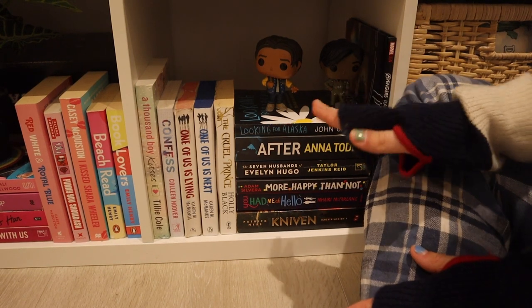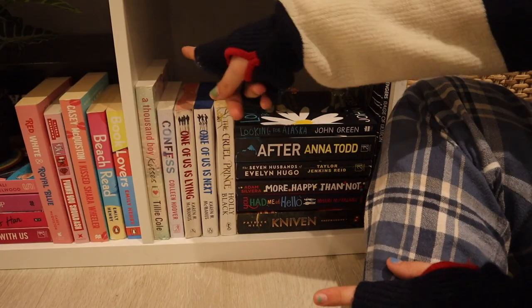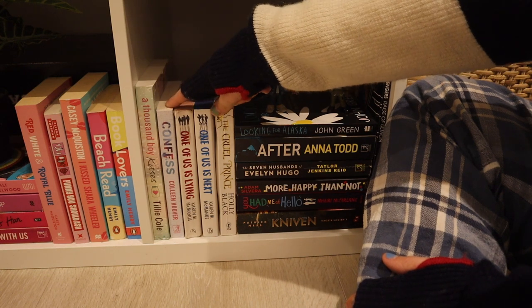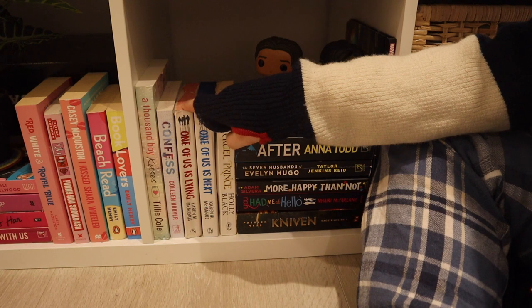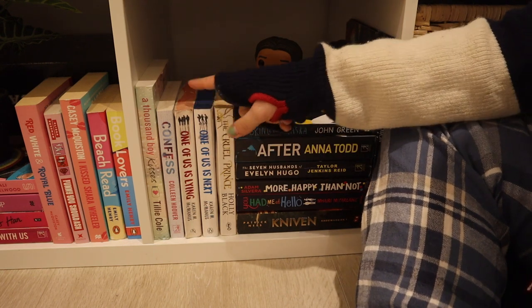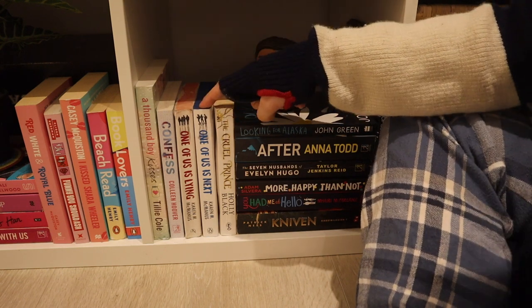Here I have my white and black books. You can see those Funko Pop figures on top of my books — those are the only two I have and I don't know where they sell more Marvel ones, so tell me in the comments if you know because I really want to buy more. I have A Thousand Boy Kisses by Tilly Cole, Confess by Colleen Hoover, One of Us Is Lying by Karen McManus — read this, gave it three out of five, didn't love it but I liked it; the first 150 pages sucked but the end was okay — and the sequel One of Us Is Next by Karen McManus.